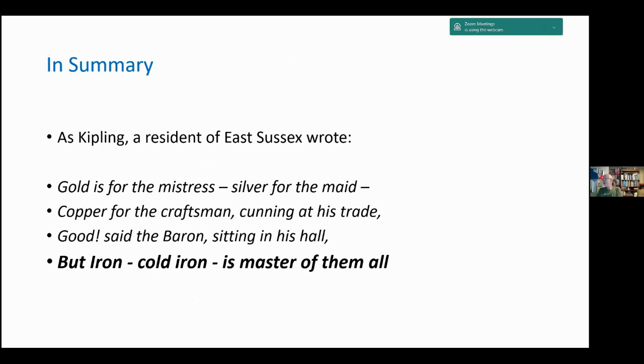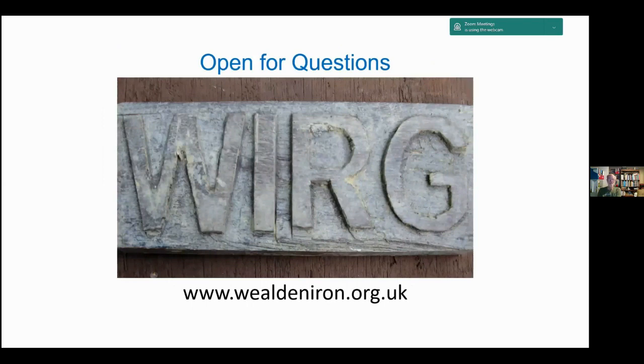To wind up, John Kipling, a resident of East Sussex, wrote: 'Gold is for the mistress, silver for the maid, copper for the craftsman cunning at his trade. Good said the baron seated in his hall, but iron — cold iron — is master of them all.' I think that gives a rather brief but apt description of the Wealden iron industry. Thank you.